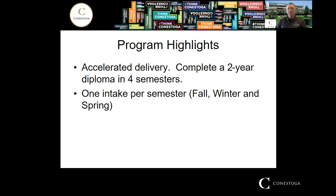This program is also accelerated delivery, so you get a two-year diploma in four semesters. There are no co-op semesters and no semesters off — it's four semesters straight in school and then you graduate. This program also has one intake per semester, so there's a fall, winter, and spring intake: September, January, and May.